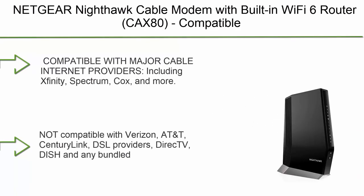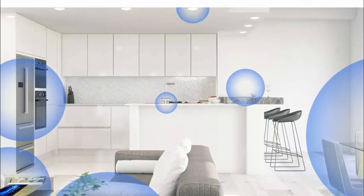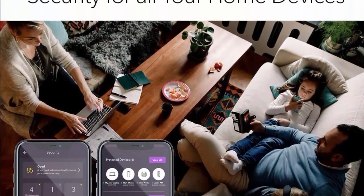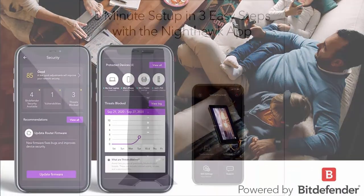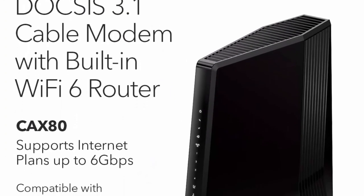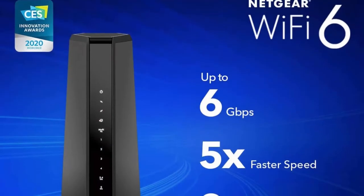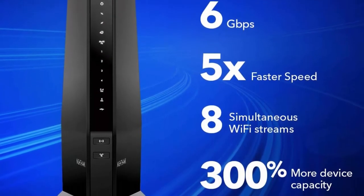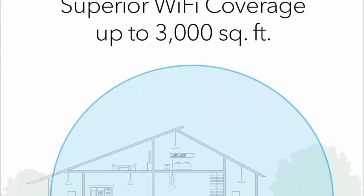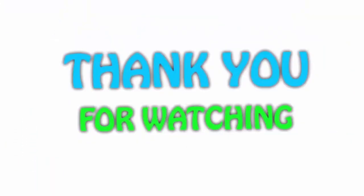Top 1: Netgear Nighthawk Cable Modem with Built-in Wi-Fi 6 Router, CAX80. Compatible with all major cable providers including Xfinity, Spectrum, and Cox, for cable plans up to 6 Gbps. AX6000 Wi-Fi 6 speed, DOCSIS 3.1. Not compatible with Verizon, AT&T, CenturyLink, DSL providers, DirecTV, DISH, or any bundled voice service. Built for ultimate speed — best for cable provider plans up to 6 Gbps. Fast Wi-Fi 6 performance with up to 3000 sq ft wireless coverage with Dual Band Wi-Fi 6, AX6000 speed up to 6 Gbps.